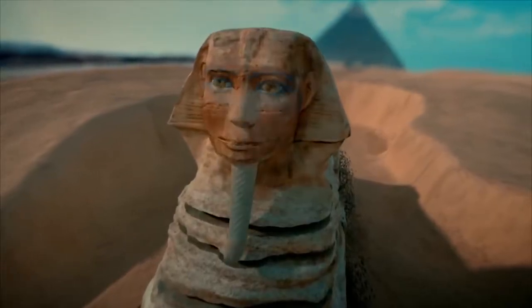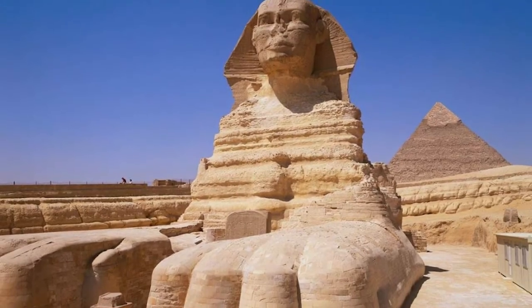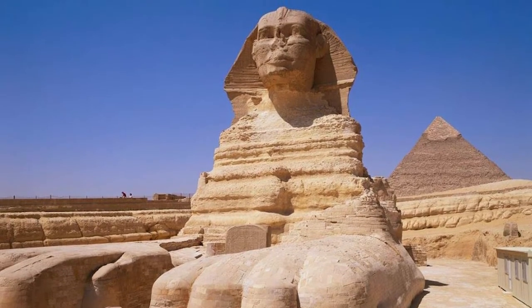Some people believe that the Sphinx was built as a monument to honor a pharaoh, while others think it might have had some sort of astronomical significance.